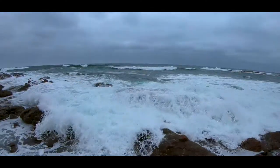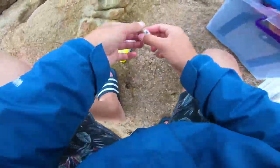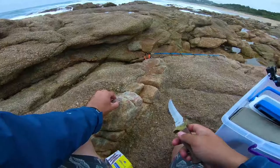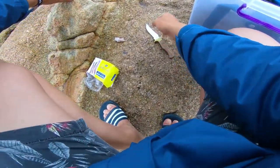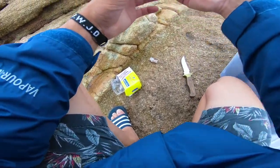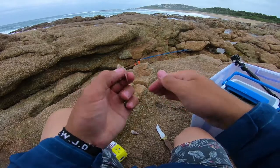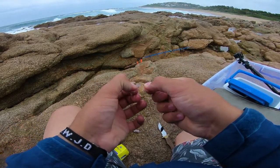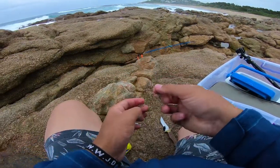Alright guys, bait of choice — baby squid. Basically just cutting a little piece of it. All right, so we're just taking a little piece of squid, cutting it off, and putting it on a little rig like this — sinker and a small little hook at the bottom, attached to some baby squid. Let's see if we can find some of these small fish. Hopefully we can.